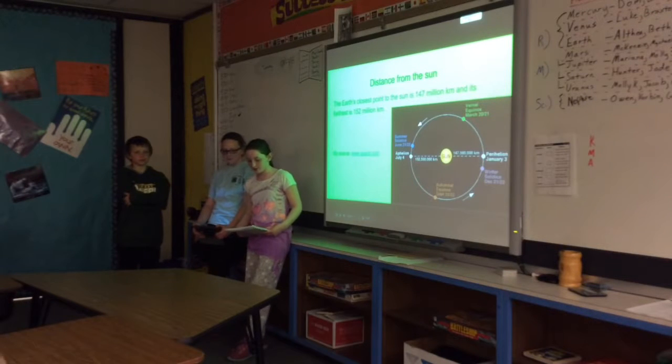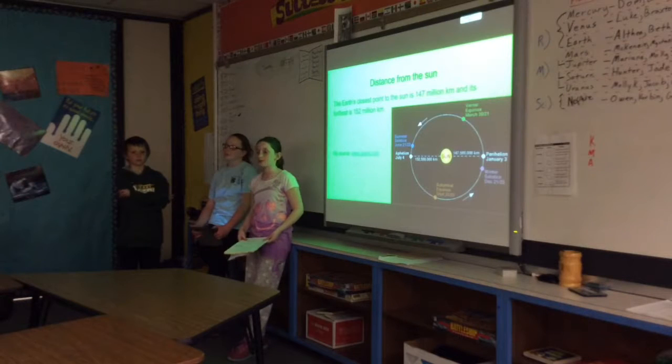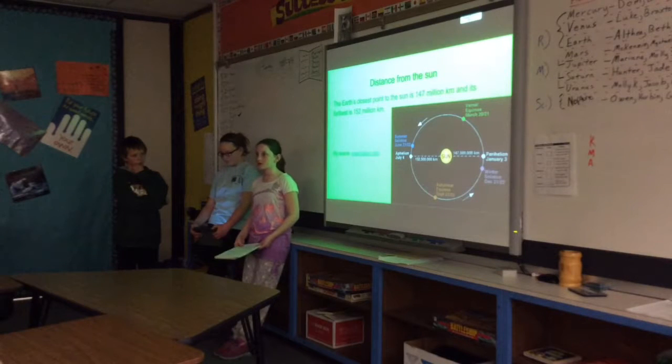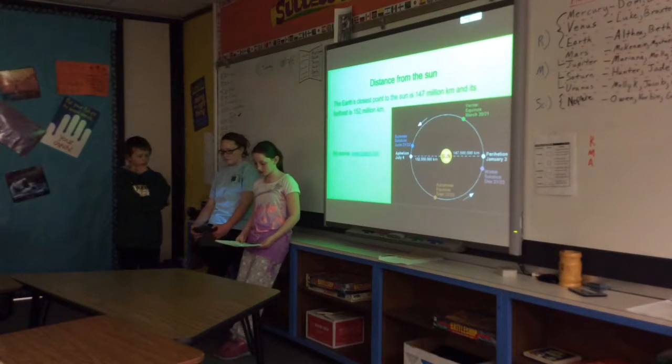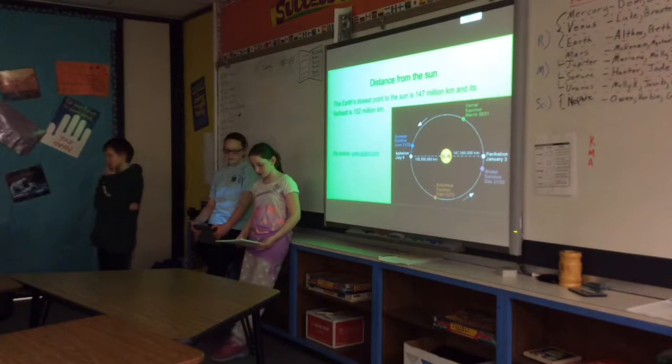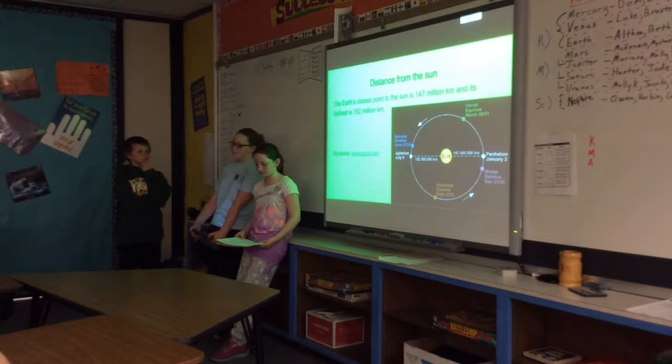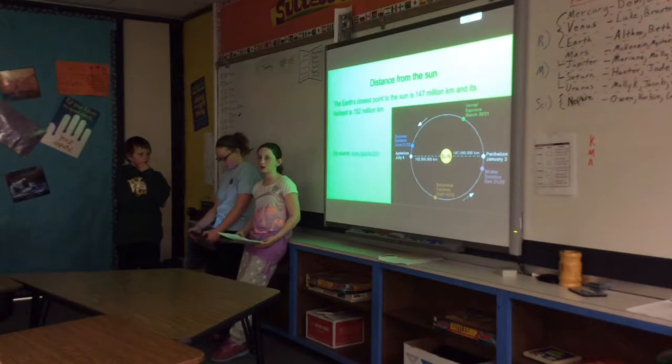The distance from Earth to the Sun is called an astronomical unit. The closest approach to the Sun comes in early January and is called perihelion. The farthest point Earth gets from the Sun is called aphelion and comes in July.